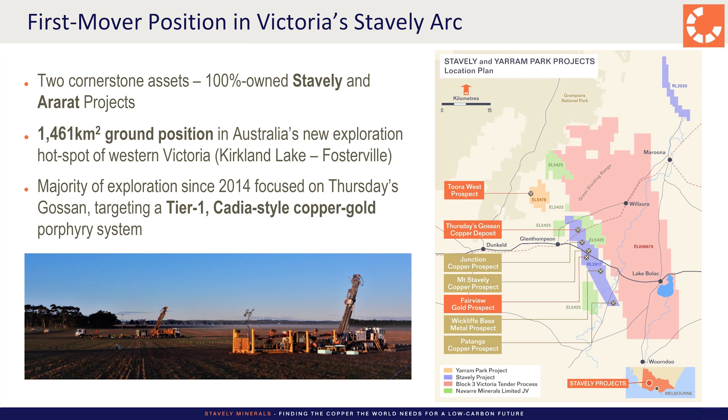The team wanted to stick together, so the Stavely project came across my desk. I didn't really like it on paper at first, but took a site visit, had a look at the rocks, and thought these people just do not understand what they've got. So we bought the project privately for $2.8 million, did some geophysics, worked up some targets, and brought it to market in 2014, raising $6 million — the only IPO on the ASX in the resources sector that year.